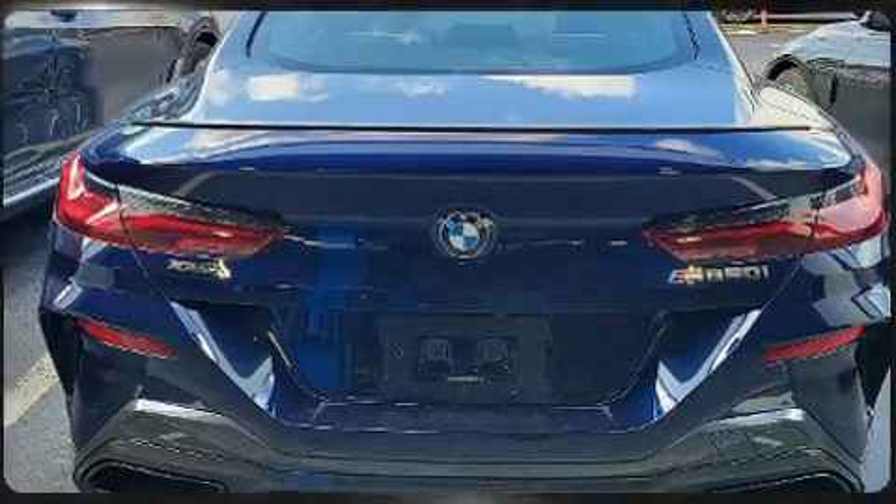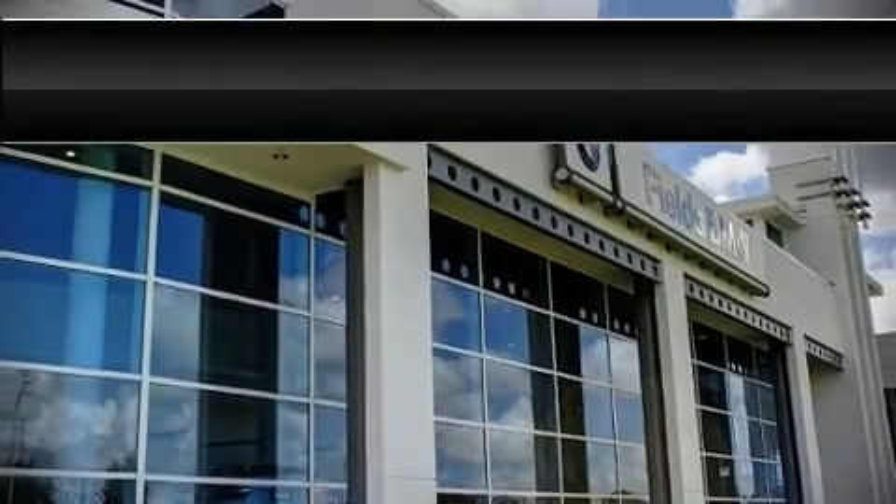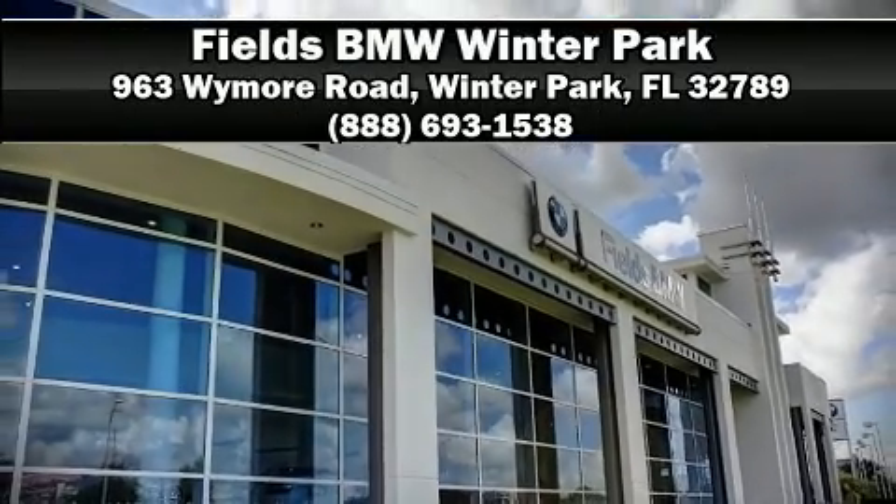Our sales reps are extremely helpful and knowledgeable. Call now to schedule a test drive. Visit www.mbrookpath.com.